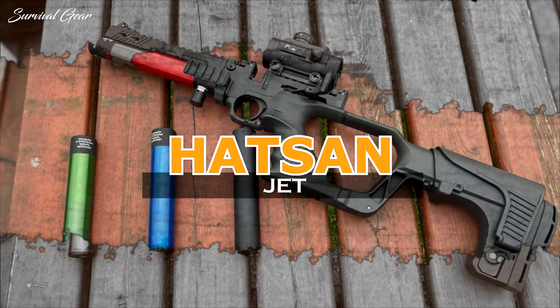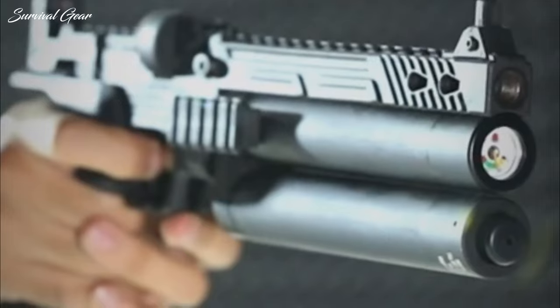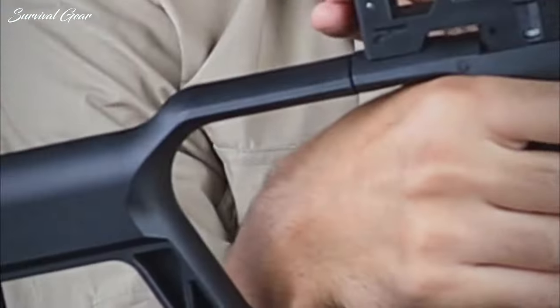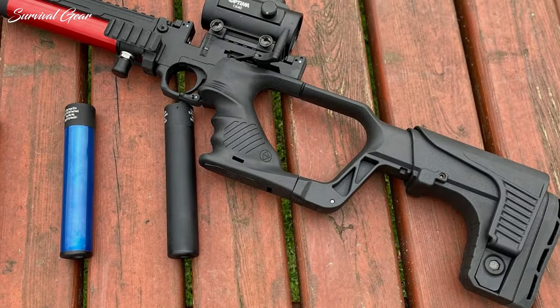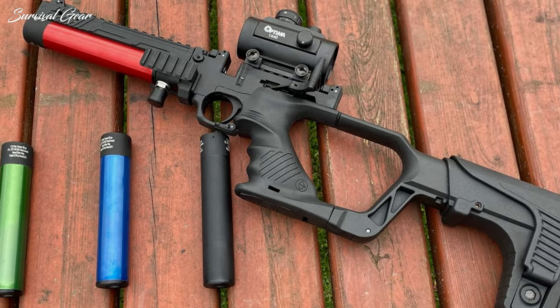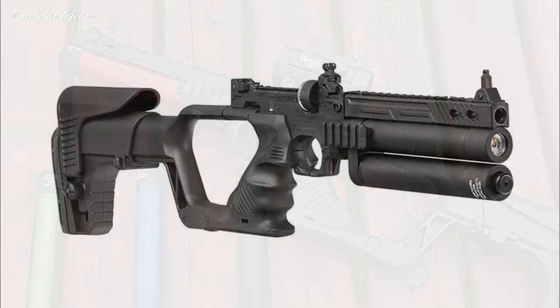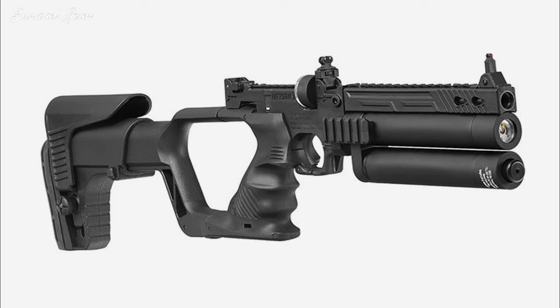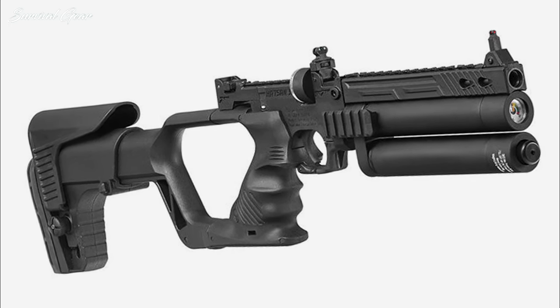Hatsan Jet PCP Pistol. The Jet is a new pre-charged pneumatic air pistol. This air-powered handgun has more to offer — the rig comes with a removable buttstock that easily converts it into a handy little carbine as well. Available in three calibers, .177, .22, and .25, the Jet is perfect for target practice, small-game hunting, and plinking. The Jet is a side-lever action, multi-shot PCP equipped with a removable air cylinder and built-in pressure gauge.